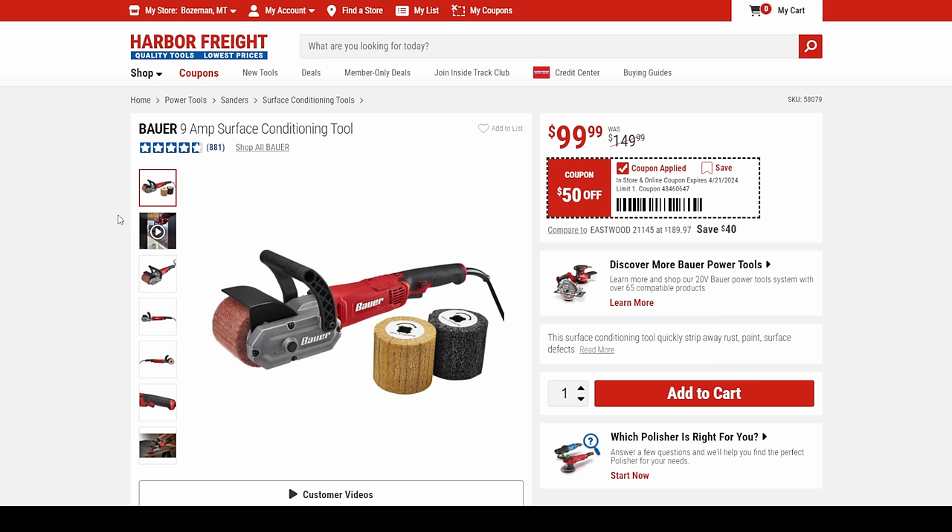There are tools like this out on the market and no one's coming close to this price. You get three drums with it, and the drums from other brands like Eastwood are usually interchangeable.